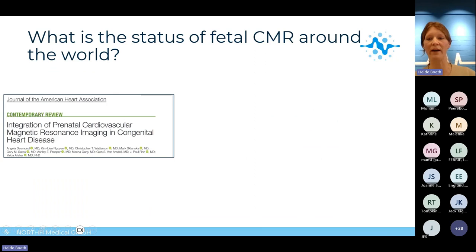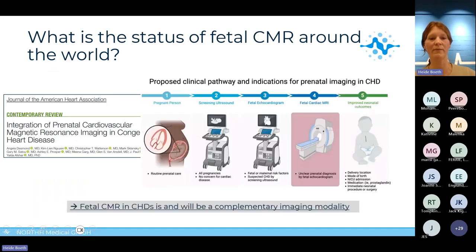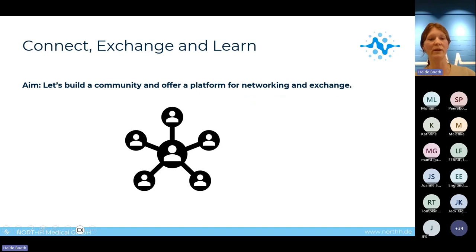While hospitals that perform research only stay pretty much constant over time, the clinical-only and clinical-research application is constantly increasing. Looking at the literature, we see an increase in peer-reviewed articles, especially in 2023. I'd like to highlight the publication from Angela Desmond from UCLA, where the authors propose a clinical pathway and indications for prenatal imaging in congenital heart disease, including fetal cardiac MRI in cases of unclear prenatal diagnosis by fetal echocardiogram.